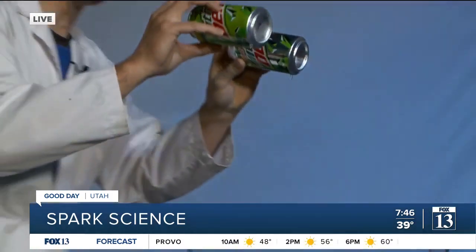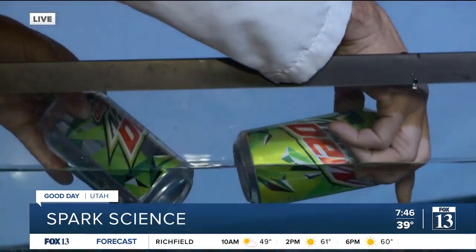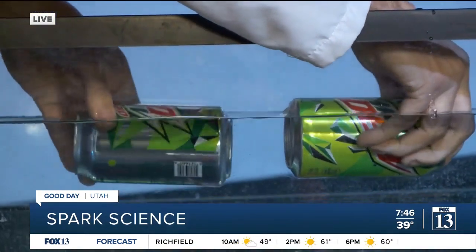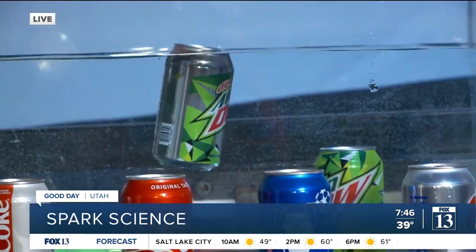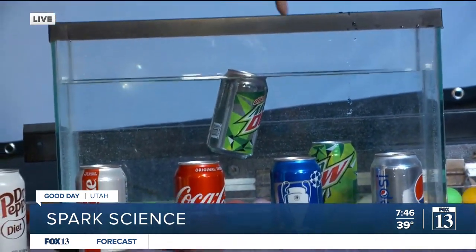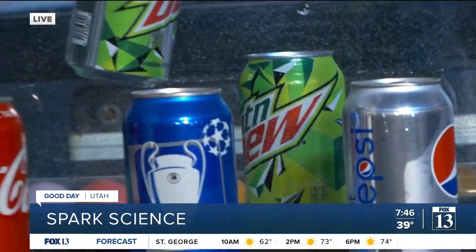Now one thing to know is you see how there's a concave surface on the back, so we're going to tip them in sideways so we don't collect an air pocket. We're going to let it go on three, two, one. Which one sunk? The one with sugar. Yes it did.